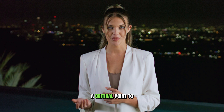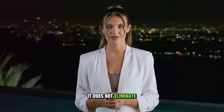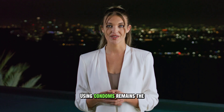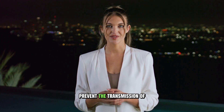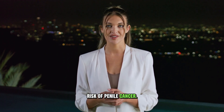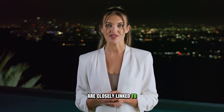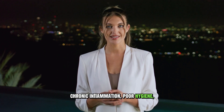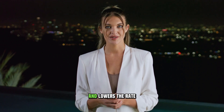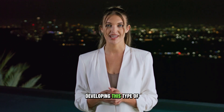However, and this is a critical point to understand: circumcision reduces the risk — it does not eliminate it. It is not a vaccine or a substitute for safe sex practices. Using condoms remains the most effective way to prevent the transmission of STIs. Finally, there's the reduced risk of penile cancer. While penile cancer is very rare in developed countries, its risk factors are closely linked to chronic inflammation, poor hygiene, and HPV infection. Since circumcision improves hygiene and lowers the rate of HPV, it is directly associated with a lower lifetime risk of developing this type of cancer.